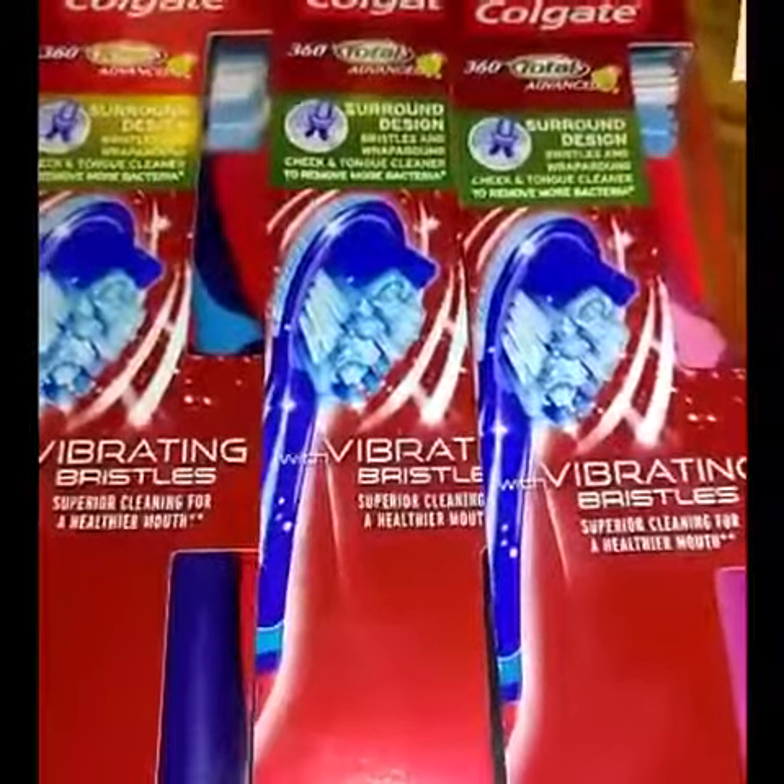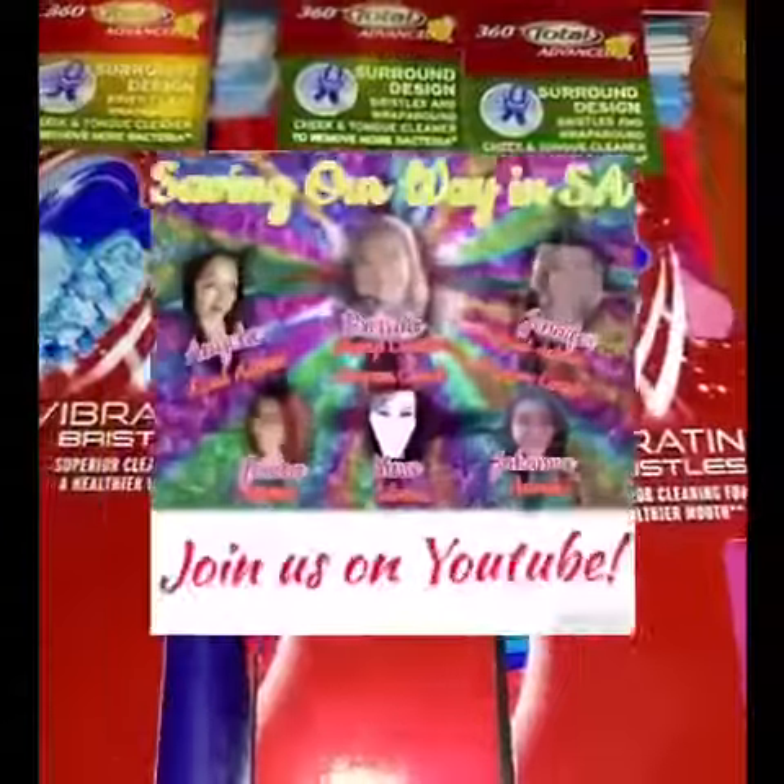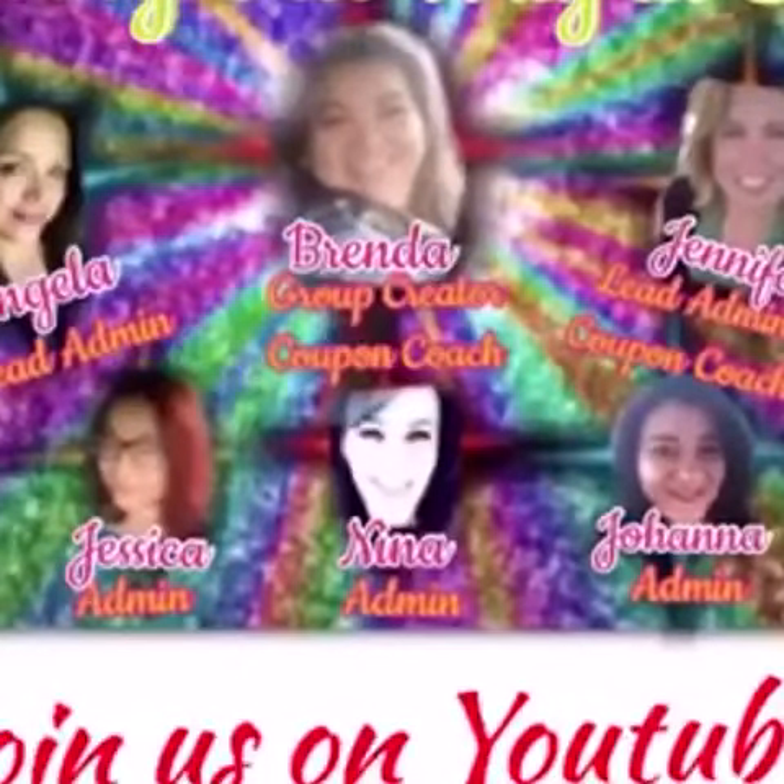As always, remember to like and subscribe, and happy couponing! Join our YouTube channel — like, subscribe, and share today.